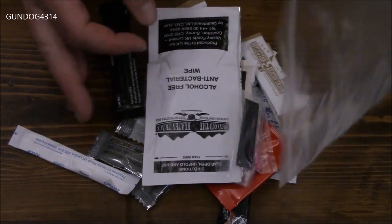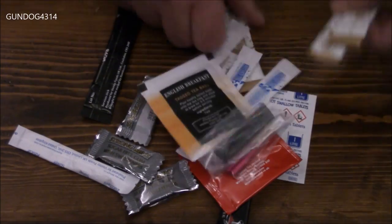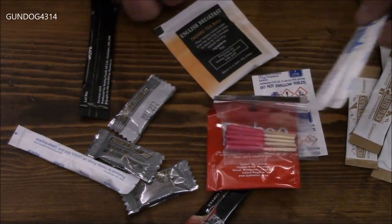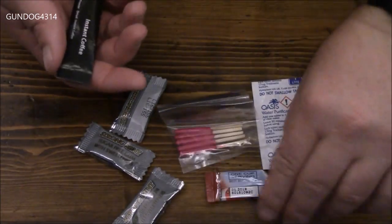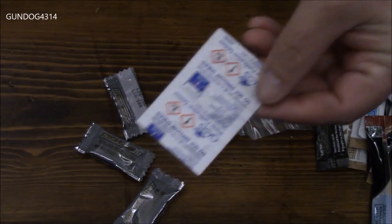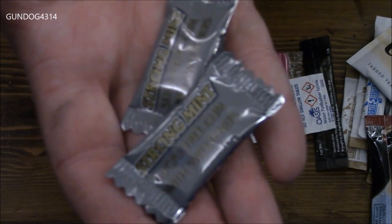Here's the brew kit. Pretty standard kit — looks like about the same size bag as you'd get in an ORP. You have your hand sanitizing wipes, some creamers — looks like you get four creamers — four sugars, two bags of tea, two coffees, your matches, water purification tablets, and three packets of strong mint gum.